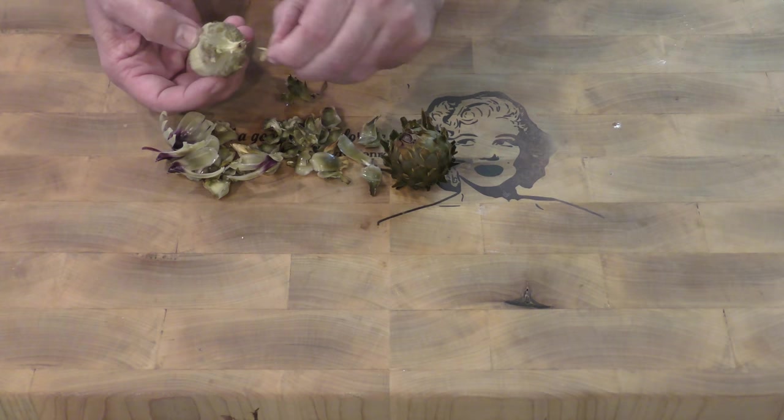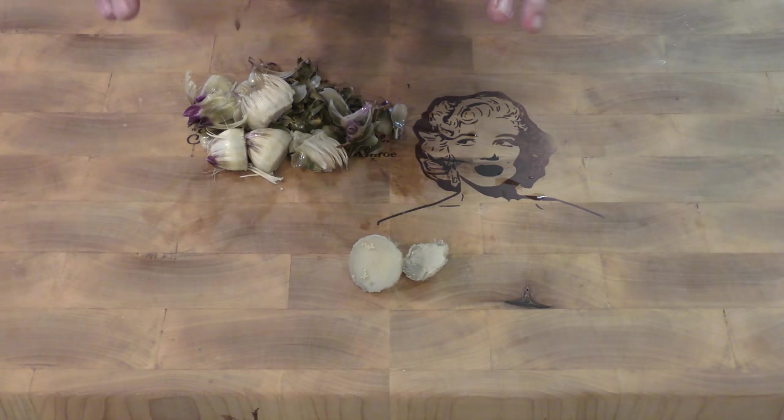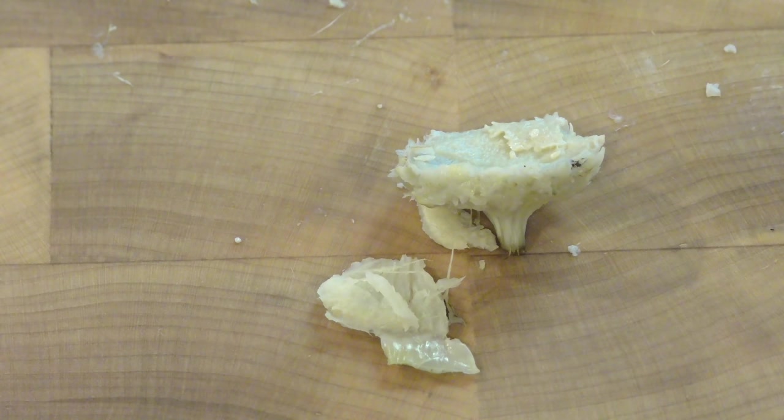Right here is where all of the hairs are. So what we do is pull all of this stuff off down here off to the bottom — and this right here, that's your artichoke heart. Even though this is considered wild artichoke, this is an artichoke. That's why it's going to look like an artichoke and it's going to taste like an artichoke. It is good.